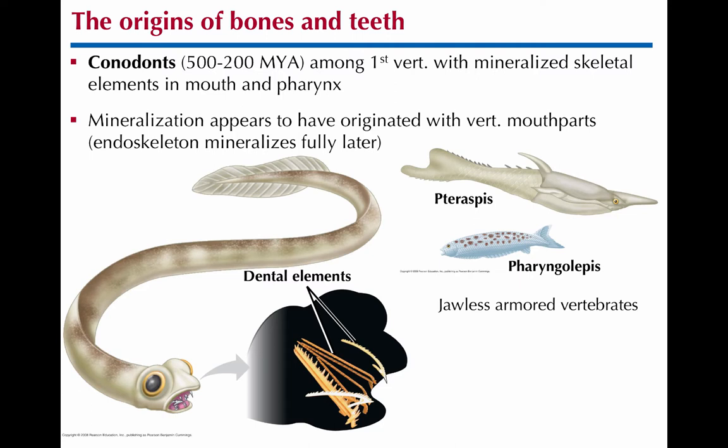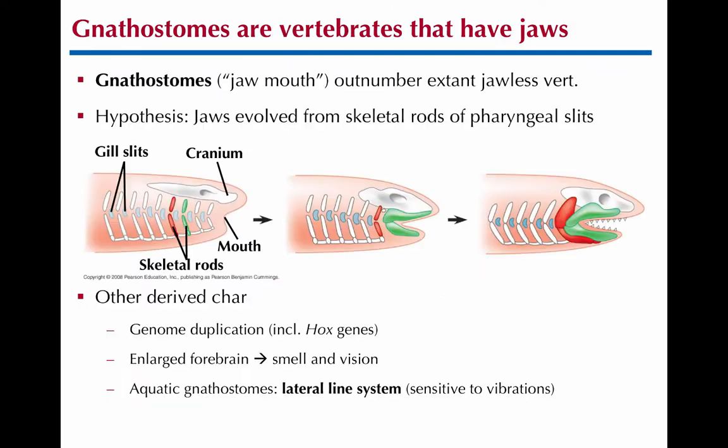You're wondering where those jaw bones come from. The idea is that the gill arches — the skeletal rods supporting the gills — evolved over time into the jaw-like structure. It's similar to how the inner ear bones evolved in mammals: the jaw turned into those middle ear bones. The same idea here: the skeletal rods turn into the jaw. So that's where the bone would come from for that.